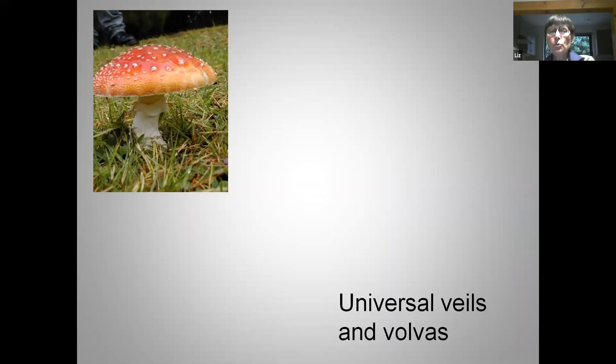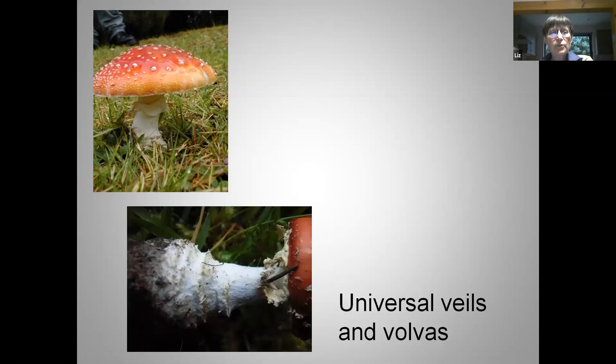The second sort of veil goes from the very base of the stem and, when the fungus is young, completely encloses the whole fruiting structure — we call this a universal veil. Our favourite fairy-tale fungus, the fly agaric or Amanita muscaria, has a universal veil that completely enclosed it. As the fungus grows up and out, that veil breaks up, leaving little white spots on the cap and white dots around the base of the stem. This fungus also had a partial veil — it's got a ring — as well as the remains of the universal veil, which at the base of the stem we call a volva.